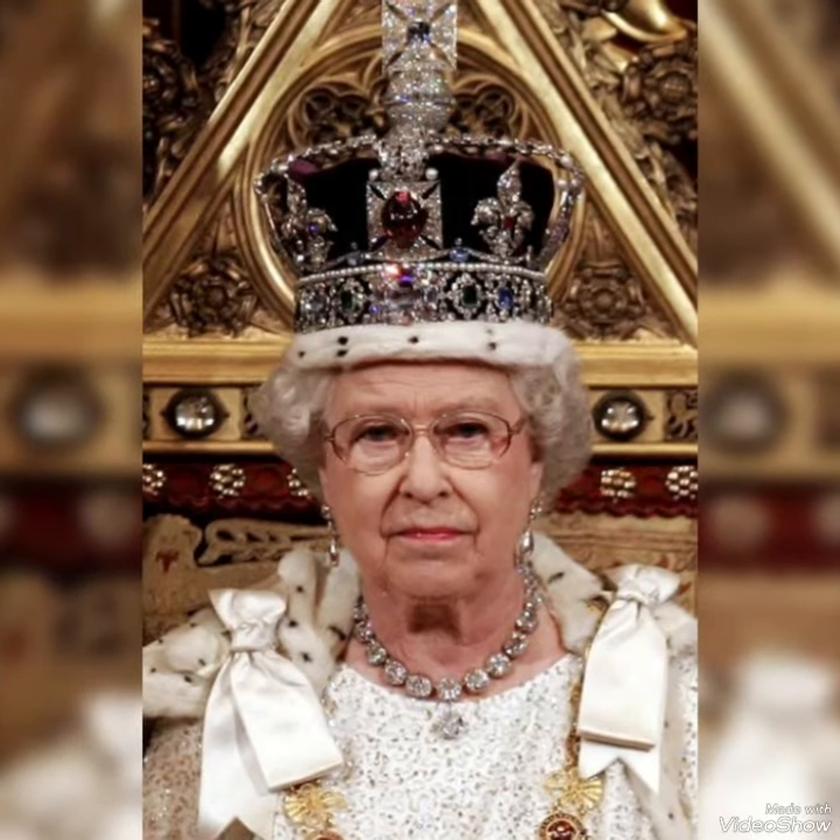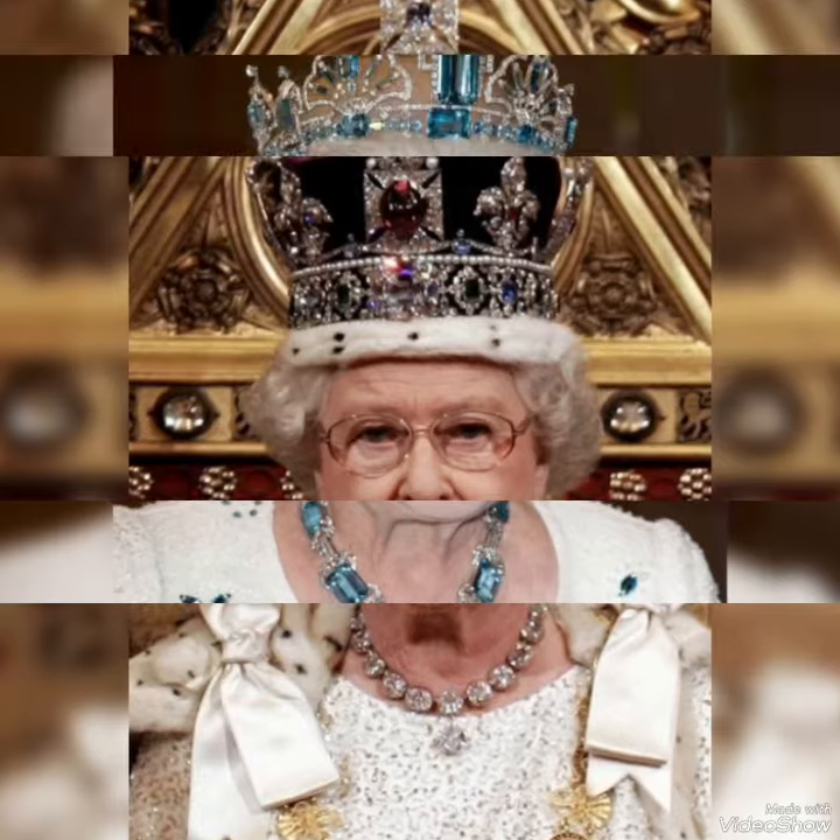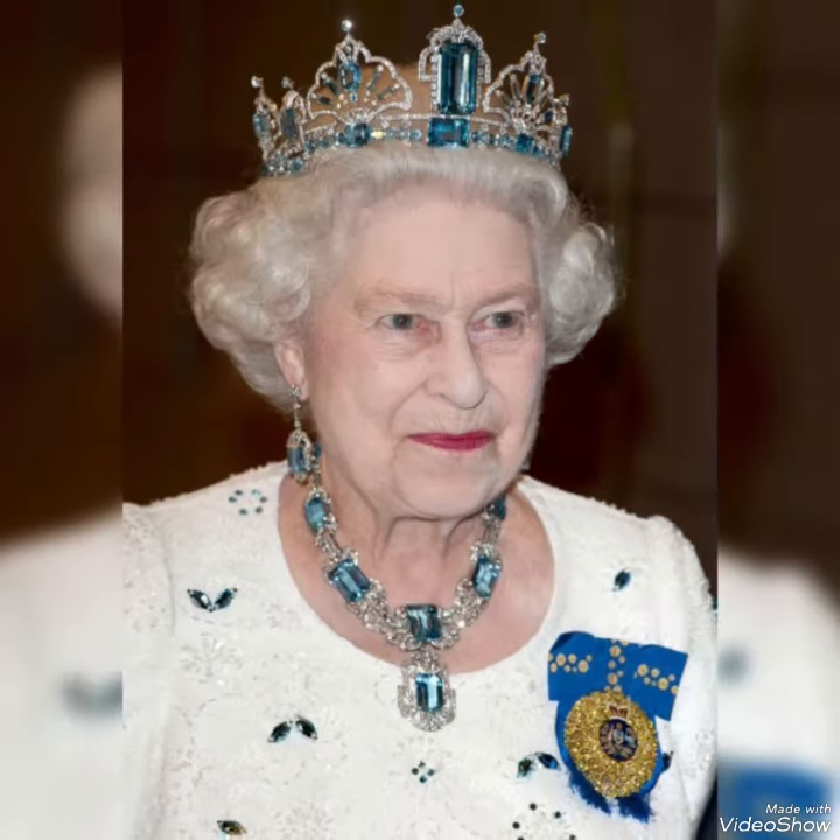These crowns and these tiaras are Queen Elizabeth's personal jewelry, so as you can see she wears most of these jewelry.